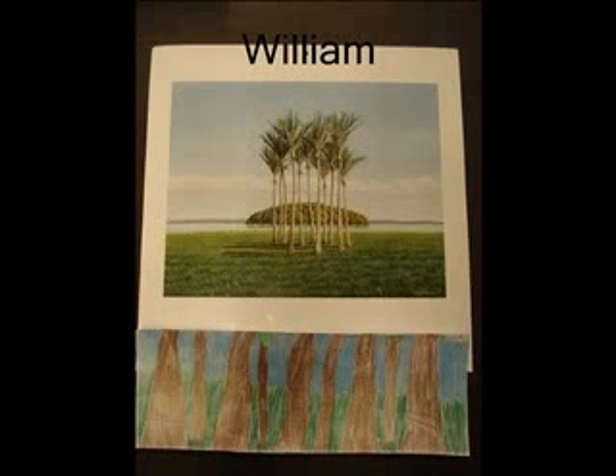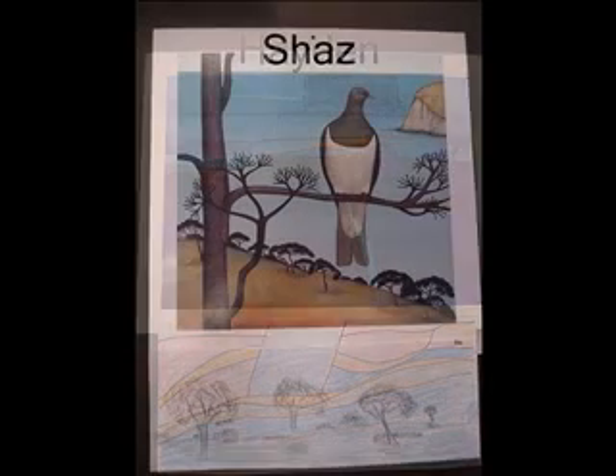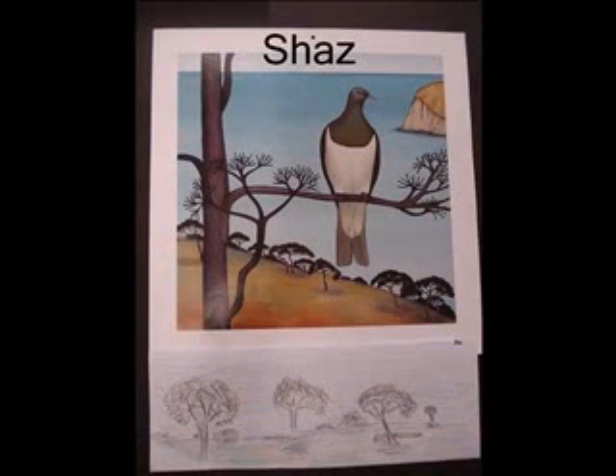I like this painting because all the trees are grouped together like a bunch of friends. I chose this artwork because I like the colours and I like the way they are spread out. I chose this artwork because the bird is a symbol of New Zealand.